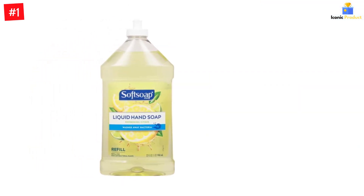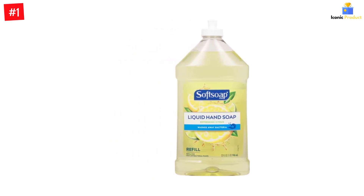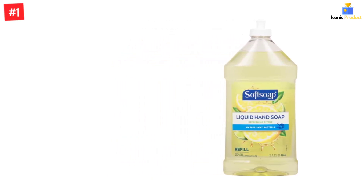Refreshing, scented citrus and lemon hand soap for your kitchen that helps to clean off food smells and cleaning residue from your hands.